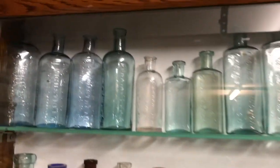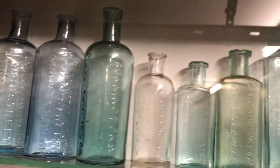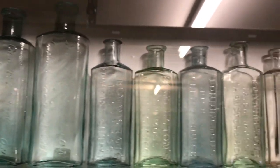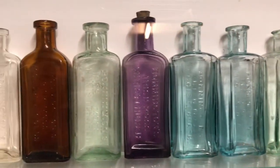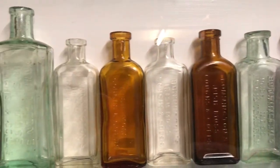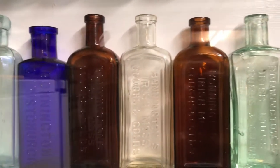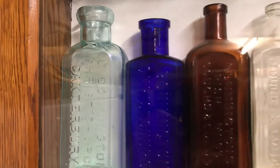Starting right up the top there, all the Bonningtons — all pretty plain — and down to the nice ice blues. There's an amethyst there, it's a real nice colored one. It's got a really deep amethyst. A nice blue Bonnington there, quite stoked with that — it's a lovely bottle.